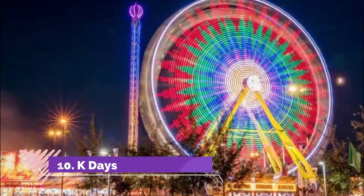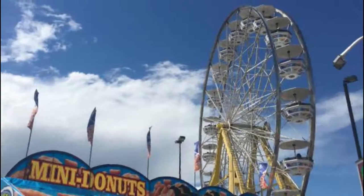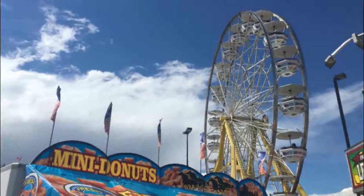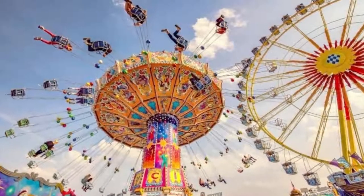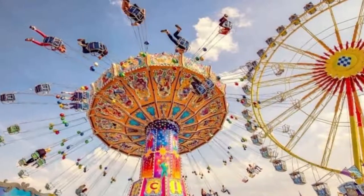Number ten: K Days. The greatest event in Edmonton's calendar is the 10-day festival known as K Days, formerly called Capital Ex, held every year at the end of July, when the wild days of the 1890 Klondike Gold Rush come to life once more.